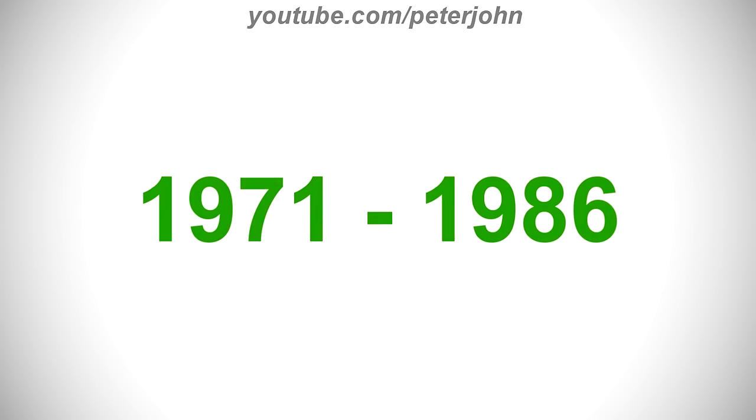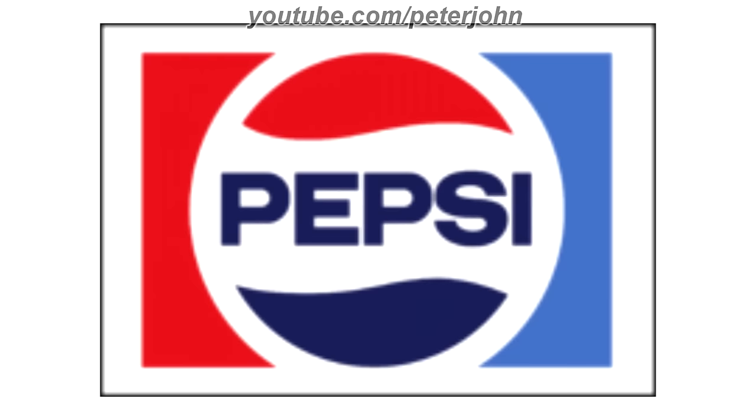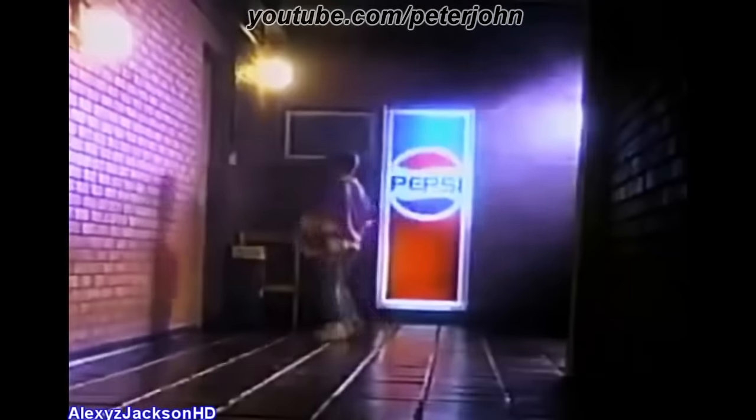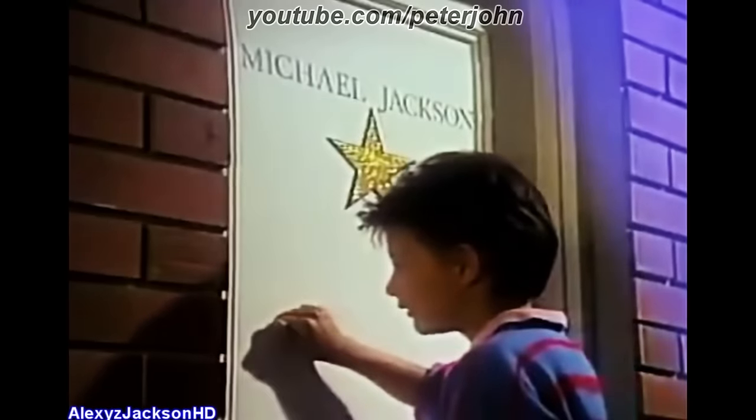1971 to 1986, there is a black rectangle and inside it there are two shapes, one red and one light blue, forming a rectangle, and between them there are two shapes, one red and one dark blue, forming a circle, and between them there is the word Pepsi in dark blue text. Here is the print version, the icon, and the commercial.